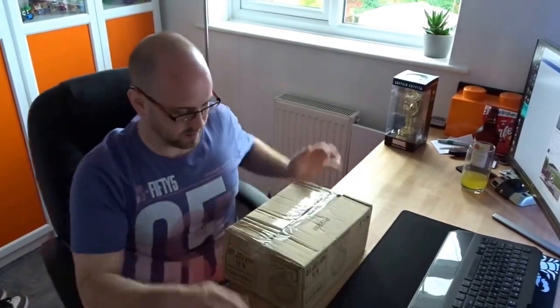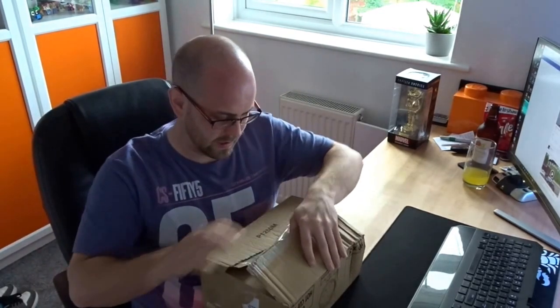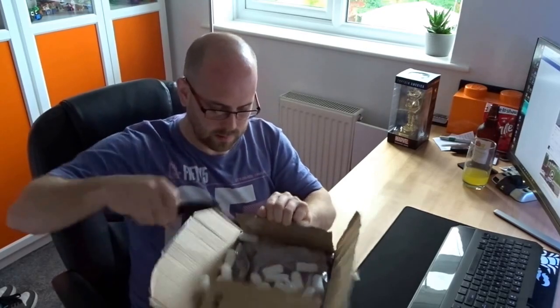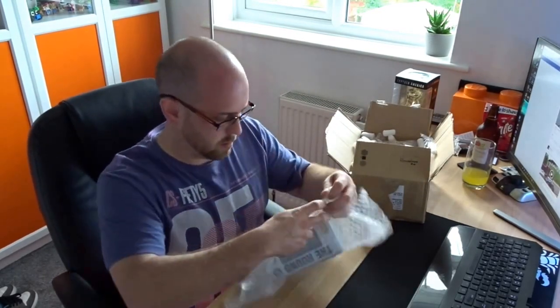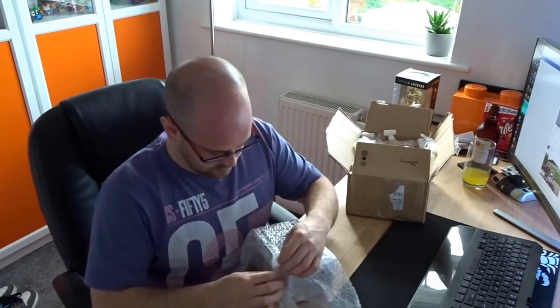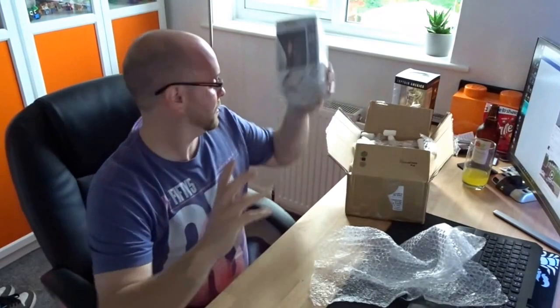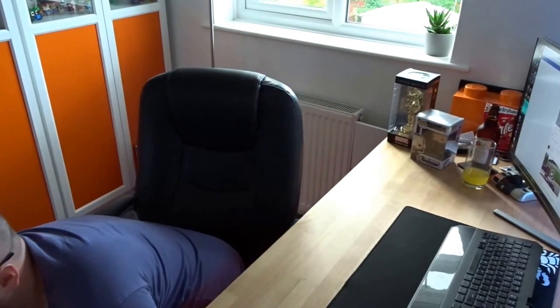Two boxes of pops. Let's see what's in this one. We've got Game of Thrones — the Hound, signed by the actor. I do like my signed pops. I've got about twelve of them so far.